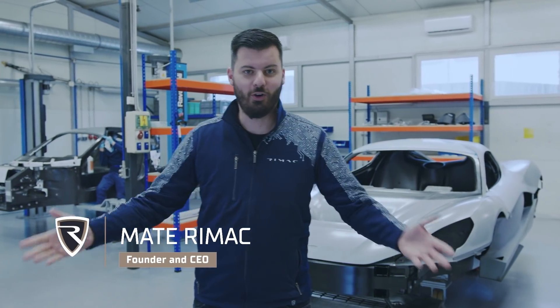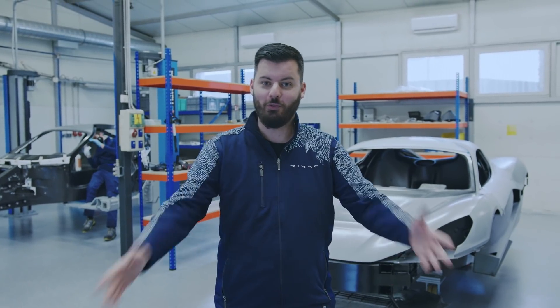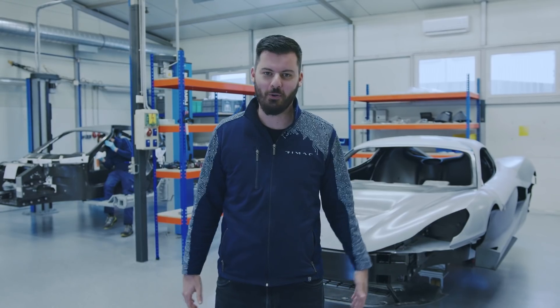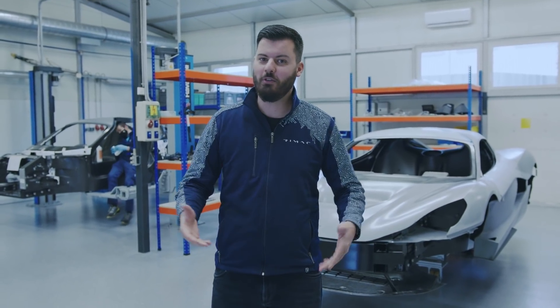Hello everybody, welcome to another episode of Mondays with Mate, the last one for the interesting year of 2020. It was a good year for us despite all of the crazy things and challenges going on. So thank you for following us throughout the whole year through our episodes and everything else that has been going on. We have a very special episode today.